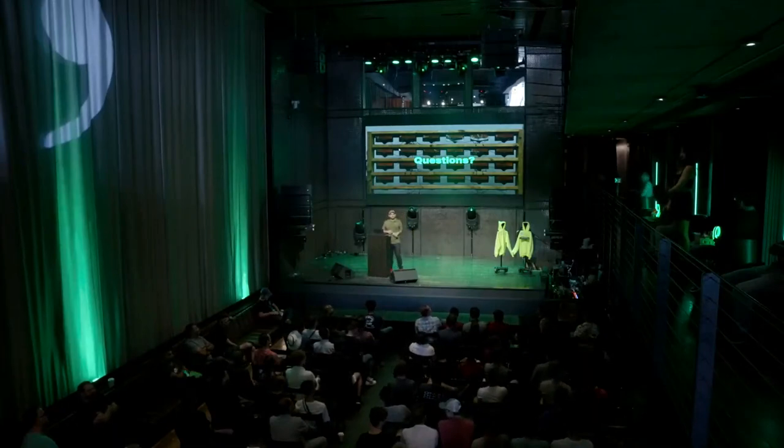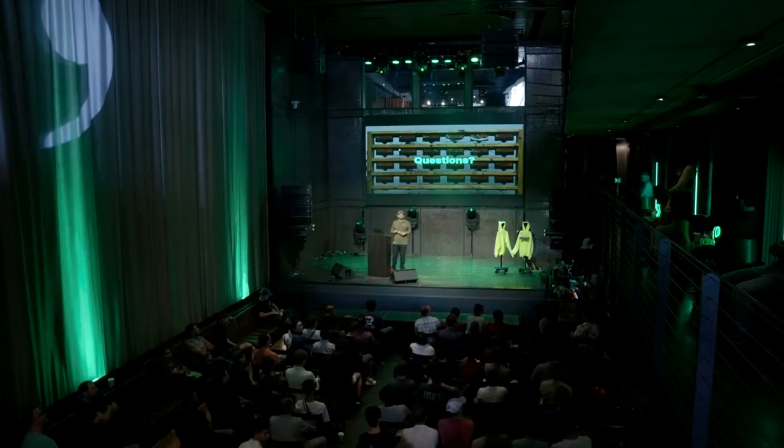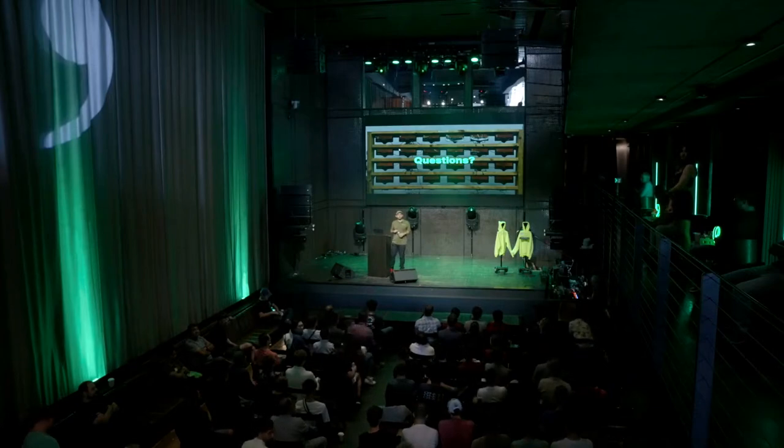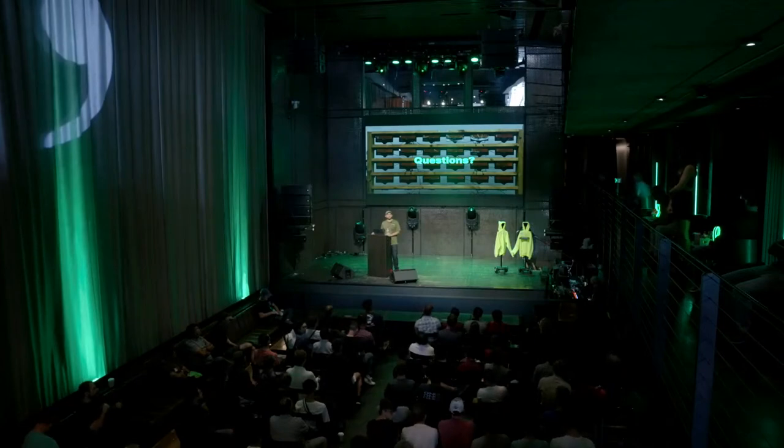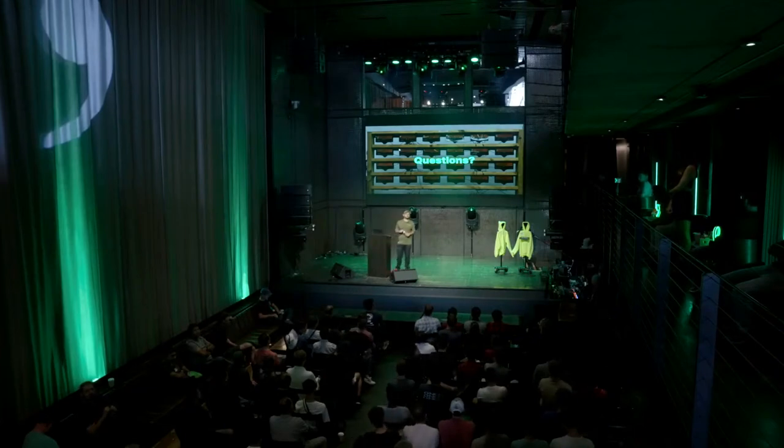Question on capacity issues with multiple users: everything runs on your device, so there are no capacity issues like that. You don't need to connect to the cloud except for navigating on OpenPilot, and that just hits a tile server and a routing server, so the load is pretty low there.